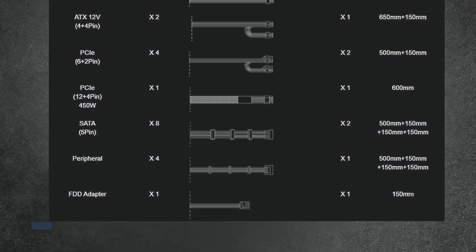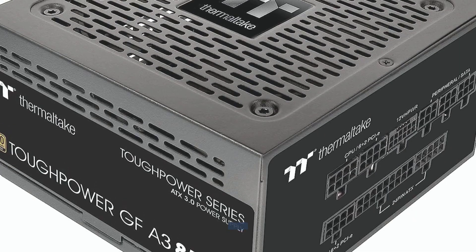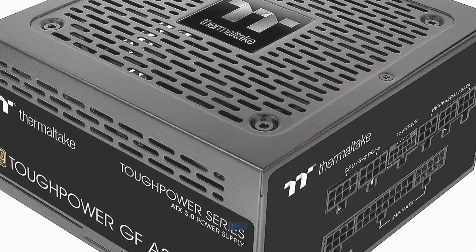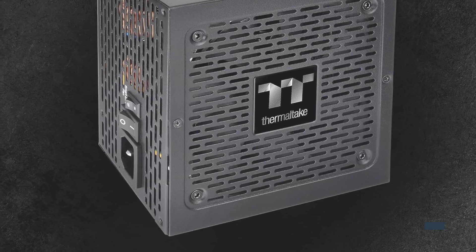Designed to power the latest graphics cards with ease. Features a high amperage, single +12V rail and top-tier technologies. Comes with low-profile, fully modular flat cables for easy cable management.